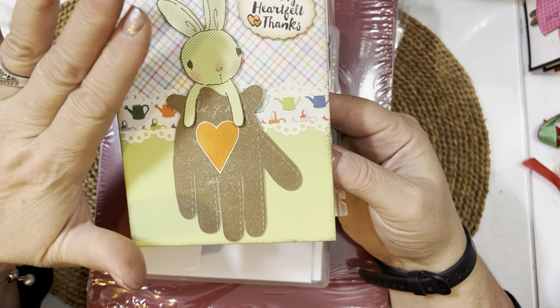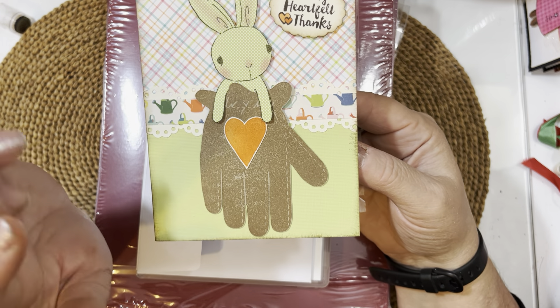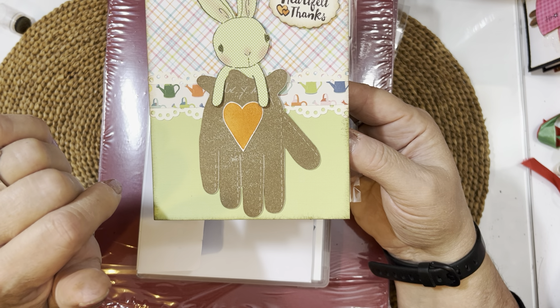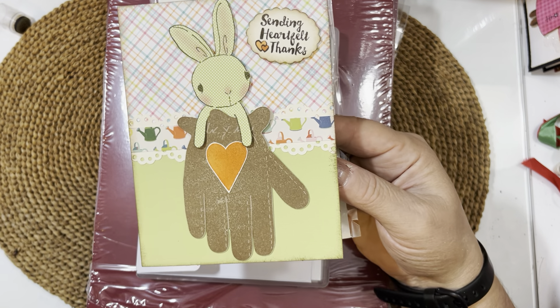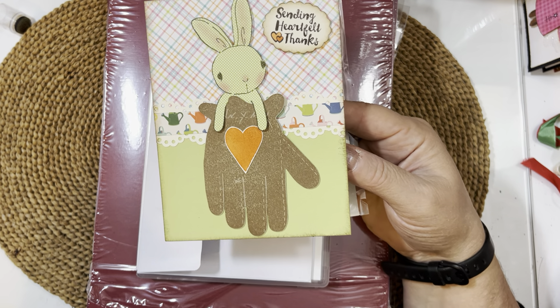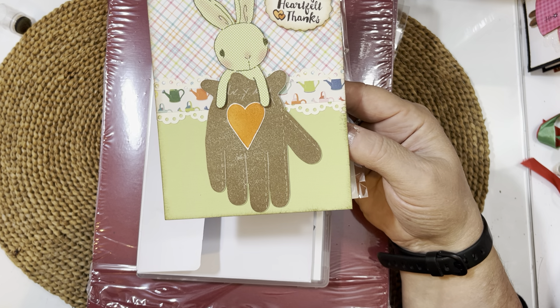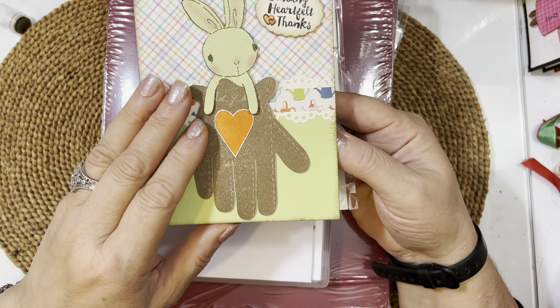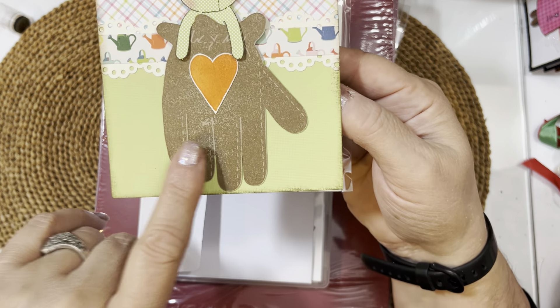Impression Obsession is going out of business. There were some Alessa Baker stamps left the last time I looked, but I haven't been over to the website in about a week. They are going to be closing, I believe, at the end of the year. I think Mitra's trying to close out before the new fiscal year starts. So there are still things on sale over there if you're interested. I just love this little bunny and have made many things with it over the years.